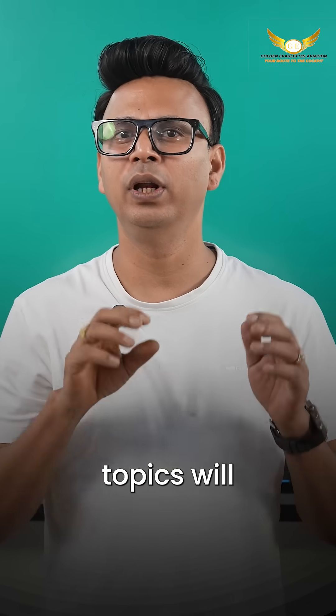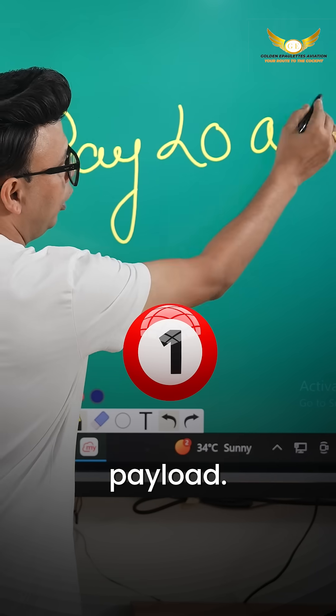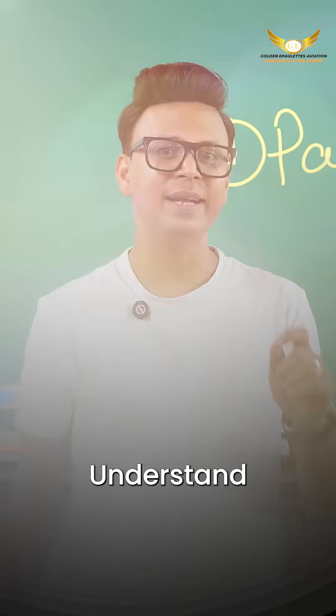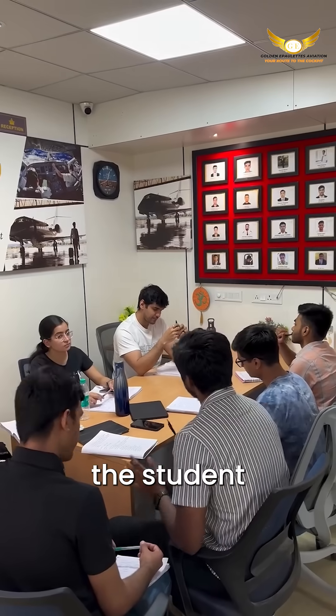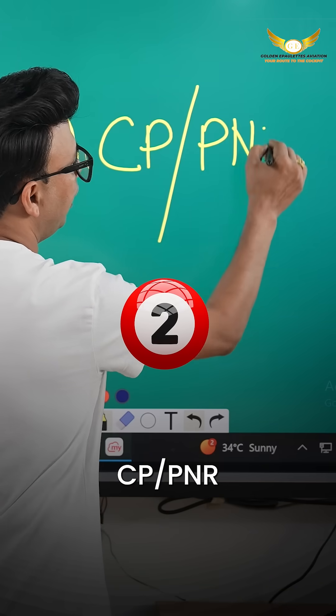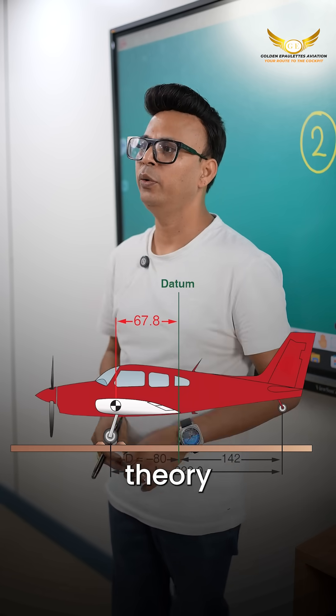These five topics will help you score high in the DGCA navigation exam. Number one: Payload. This is a super scoring topic — understand the concept and you can grab six to seven marks easily. Most of the students overlook it.